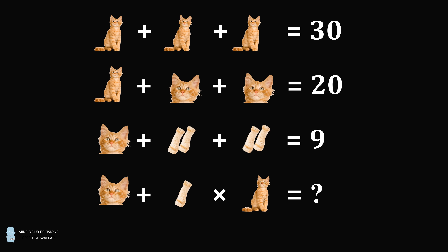Let me read the equations aloud. The first equation is cat plus cat plus cat is equal to 30. The second is cat plus head plus head is equal to 20. The third equation is cat plus 2 feet plus 2 feet is equal to 9. And the final line is the expression to evaluate: cat head plus a single foot multiplied by cat is equal to question mark. So what's the answer? I thank John for the suggestion.